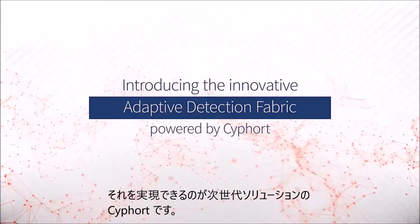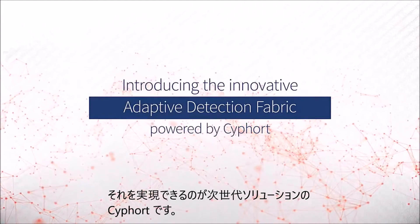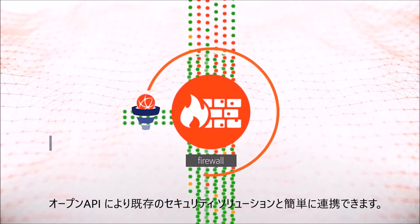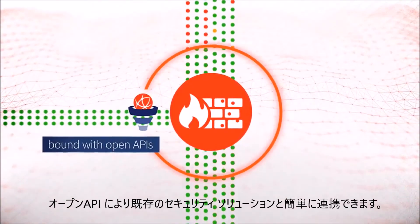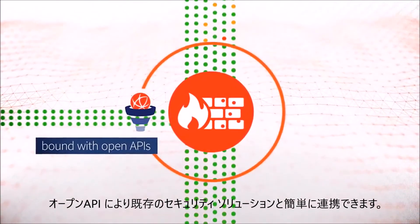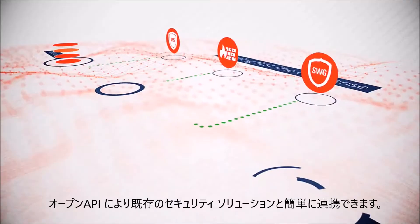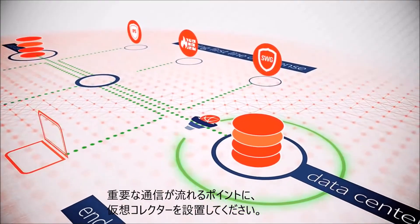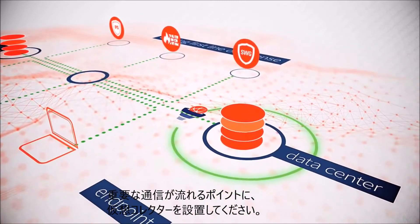This is the adaptive detection fabric from Cyfort — an innovative software solution with open APIs that bind together, complement, and radically enhance the effectiveness of your existing security infrastructure. The fabric is created by deploying lightweight virtual collectors at critical points throughout your network.